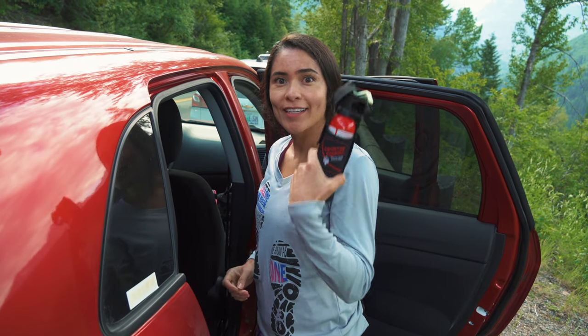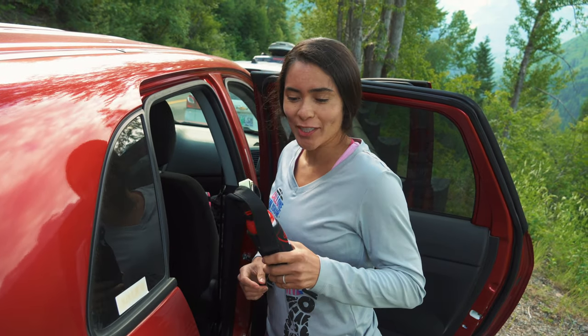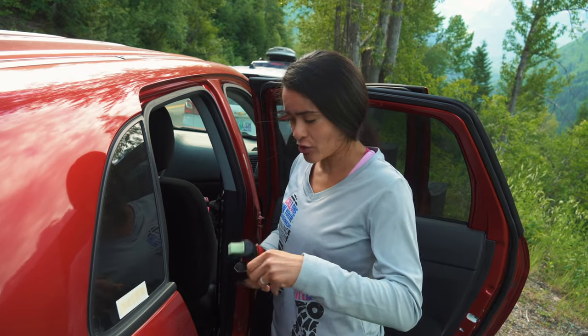We got our bear spray. I was watching some YouTube videos on how to use this — it's quite the contraption. Just got to make sure we don't spray it on ourselves.